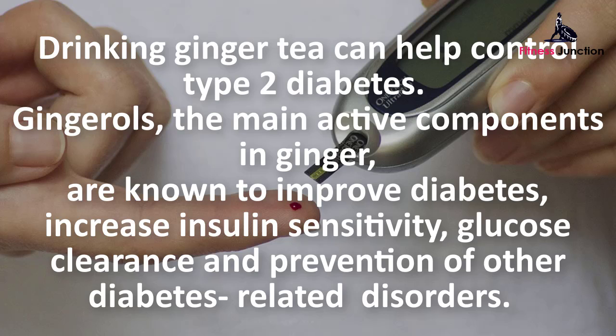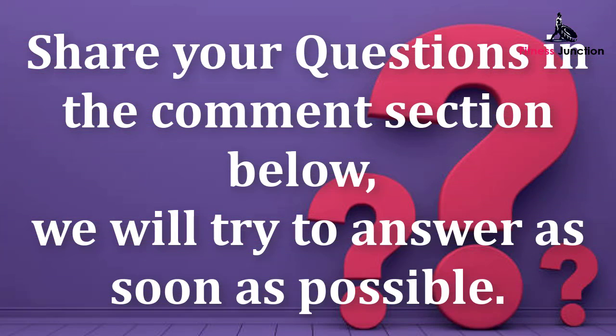Ginger stimulates salivary and gastric juice production to aid digestion. Drinking ginger tea can also help control type 2 diabetes. The main active components in ginger, known as gingerols, are known to improve diabetes, increase insulin sensitivity, glucose clearance, and prevention of other diabetes-related disorders.